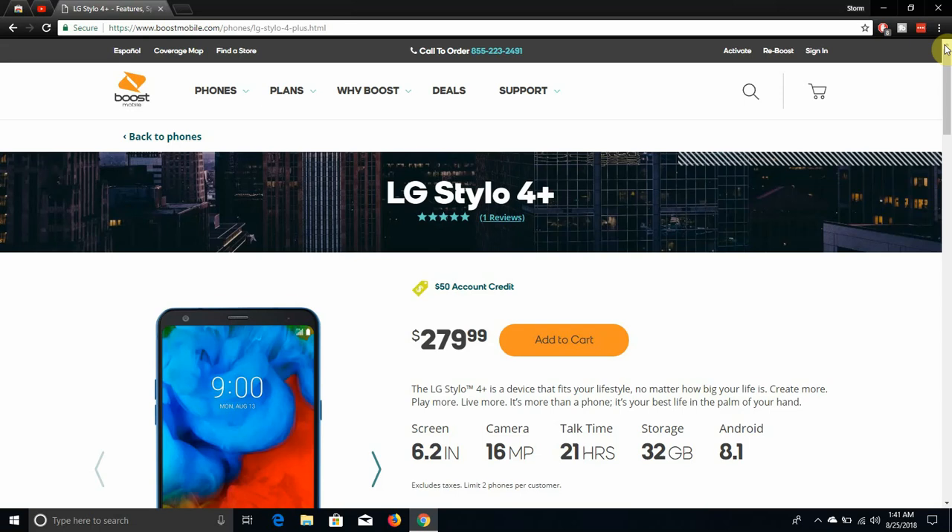The Stylo 4 is around $200, and you might as well spend the extra $80 to get the Stylo 4 Plus, because you get 3 gigabytes of RAM, fast charging, NFC, and IP68 dust and water resistance. The Stylo 4 Plus has everything the Stylo 4 has but better — more RAM, fast charging, NFC, and IP68. The Stylo 4 does not have NFC or fast charging. If you just bought the Stylo 4, take it back and get the Stylo 4 Plus because it's way better.